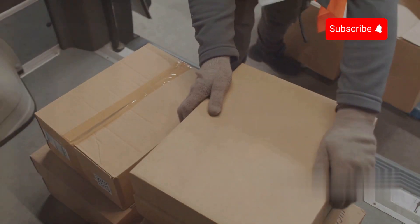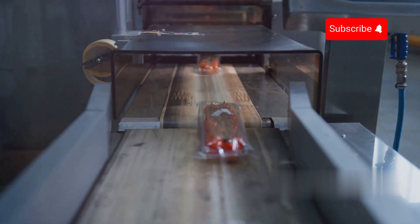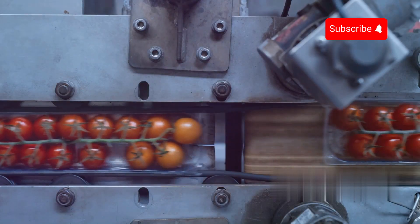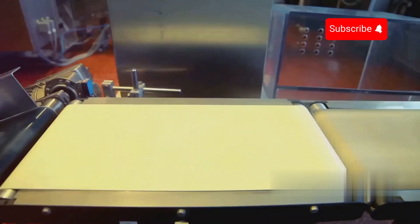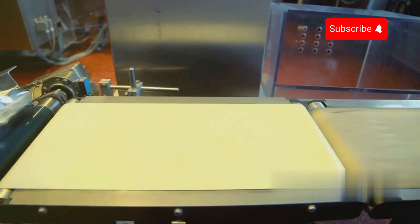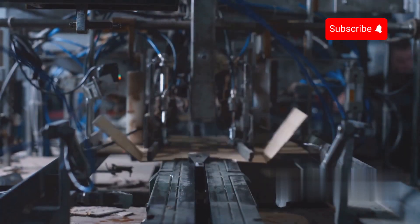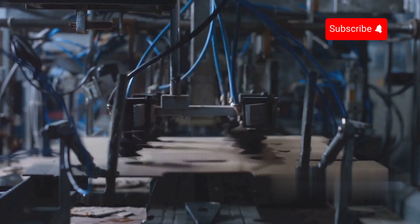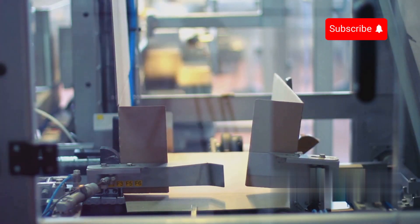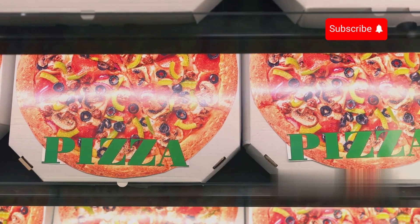Once frozen, pizzas are transported to the packaging area via conveyor belts equipped with sensors to monitor their movement. Wrapping machines encase each pizza in plastic film or shrink wrap, with rollers and heat sealing mechanisms working in unison. For added protection, some pizzas are placed in cardboard boxes before being wrapped. Automated carton erecting machines assemble the boxes, which are then sealed using adhesive tape or hot melt glue. These cartons not only protect the pizzas during transportation but also serve as a marketing tool featuring vibrant designs and product information.